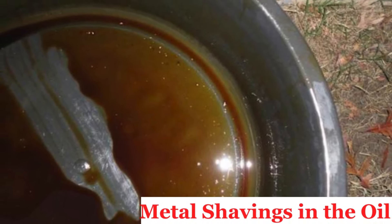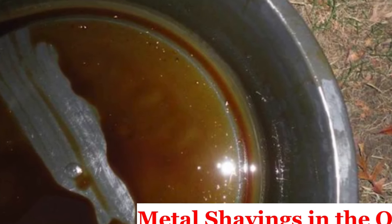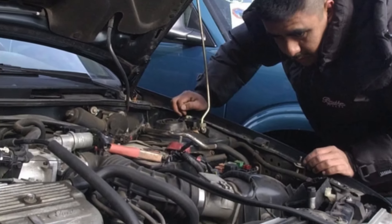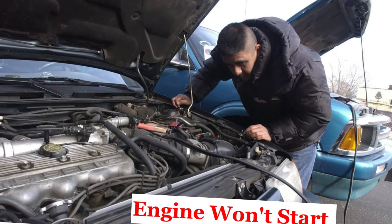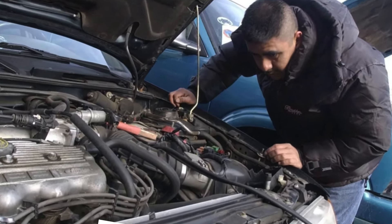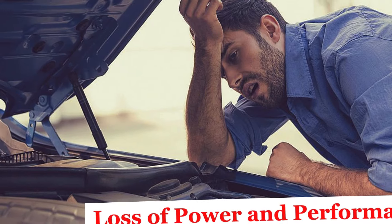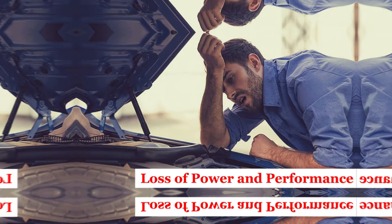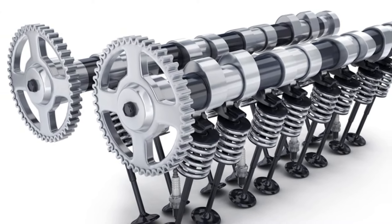Number four: Metal shavings in the oil. During an oil change, metal shavings or particles may be found in the oil or oil filter. A deteriorating timing chain can shed metal fragments into the engine oil, indicating severe wear or potential failure. Number five: Engine won't start. The engine may fail to start or crank but not fire up. If the timing chain breaks or jumps a tooth on the sprocket, the engine's valves and pistons will not be adequately synchronized, preventing the engine from starting. Number six: Loss of power and performance. Noticeable loss of engine power, poor acceleration, and overall reduced performance due to incorrect valve timing causing inefficient combustion.